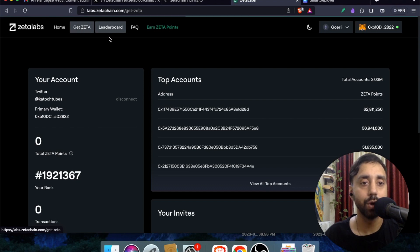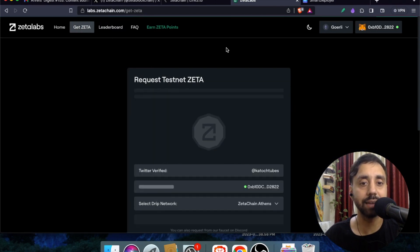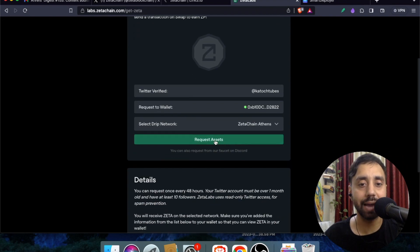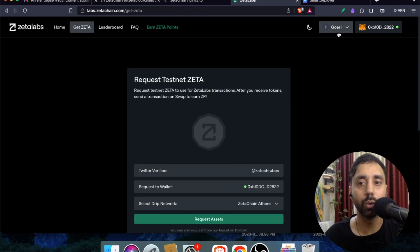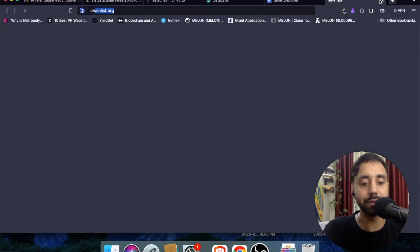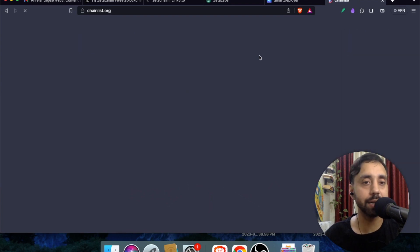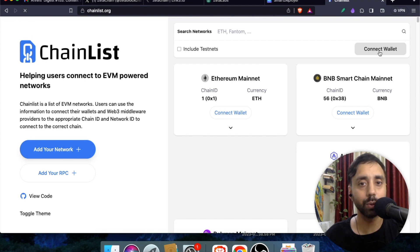To interact with the testnet, you need to get some Zeta. Go to 'Get Zeta.' Keep in mind this is a testnet so it can be slow since it's still under development. Before clicking Request Access, you need to be on the ZetaChain Athens testnet. For that, go to chainlist.org and connect your wallet there — this step adds the Zeta testnet to your wallet.